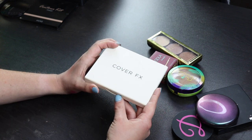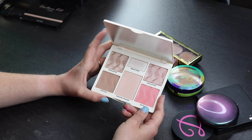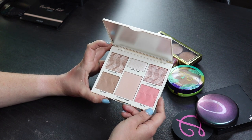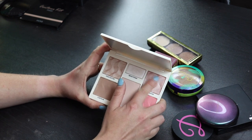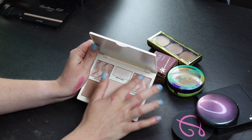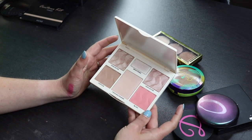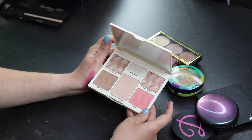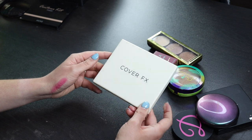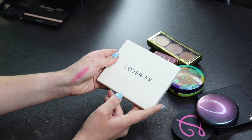This palette right here, we got in BoxyCharm last month. I haven't used this a whole lot, but this is beautiful. This is from Cover FX. I really like both of the contour and the blush in here and this highlighter is beautiful. This highlighter actually works really nice on me as well, even though it kind of looks like it's going to be too dark in the pan. If I mix these two together, it's just beautiful. So I'm definitely going to keep this. I also like the finishing powders a lot from Cover FX, so I'm really happy we got this in BoxyCharm.